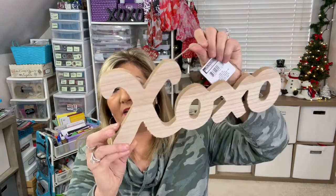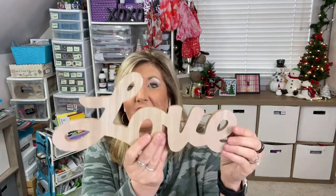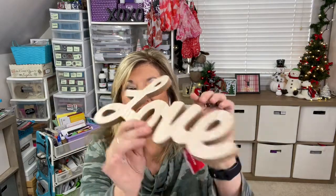They also had some big words in thick chipboard. They had XOXO — you can paint this yourself and make your own decoration. They had 'Home' with a heart, which is so cute. You can paint it, but I also like using Mod Podge and putting patterned paper on it. And then they had 'Love' as well — it's very thick chipboard, really fun for your projects.